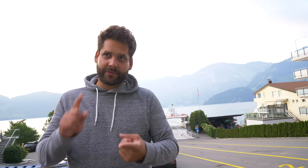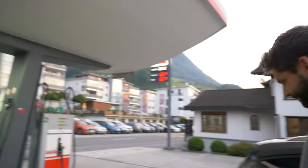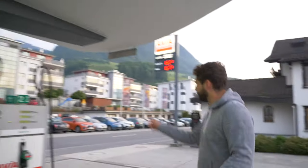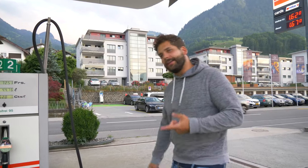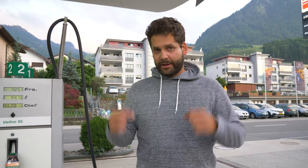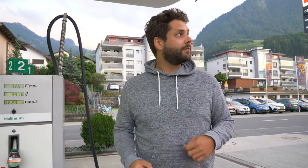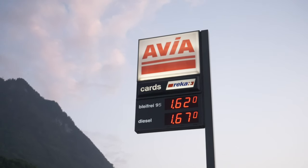If you come by electric car, this is also the best charging station in Switzerland. There's a small one which is currently free for non-Tesla vehicles, in addition to Tesla superchargers — it's right over there. So whether you drive electric, hybrid, or a normal petrol car, this is the place to be.